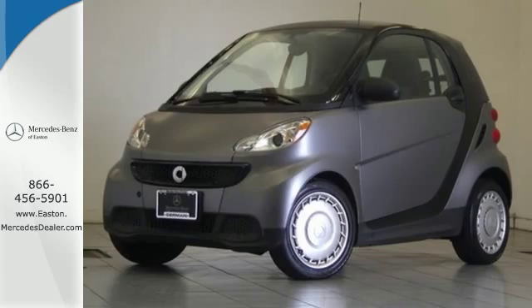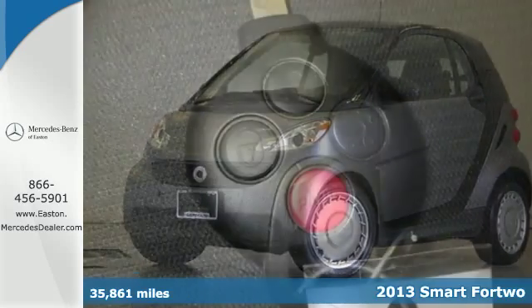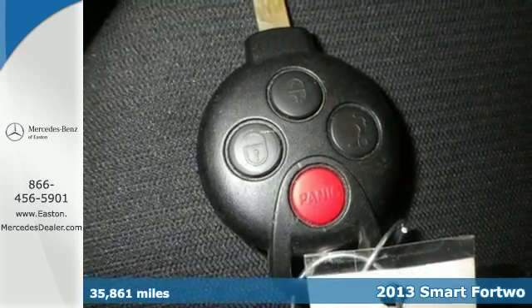Click the link below to schedule a test drive. It's a 2013 Smart for Two. If you seek the ultimate in fuel economy, few cars do it better than this great little hatchback.